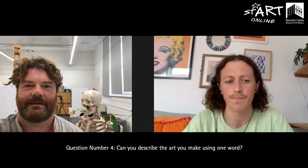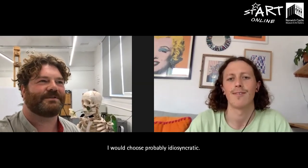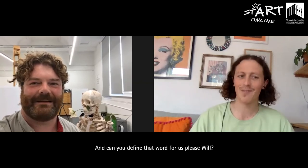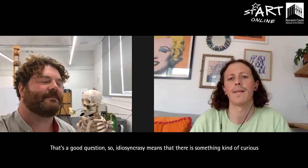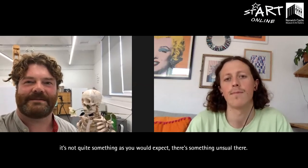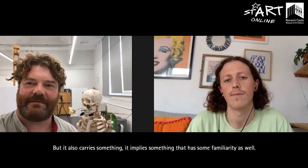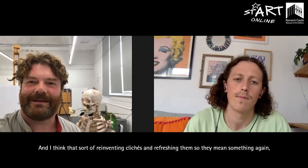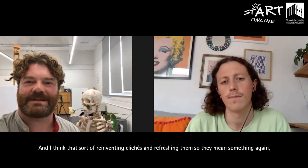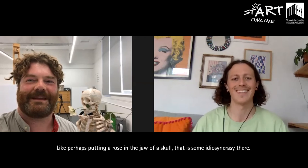Question number four: can you describe the art you make using one word? I would choose idiosyncratic. Idiosyncrasies means there's something curious and unexpected within something — it's not quite as you would expect, there's something unusual there, but it also implies something that has some familiarity as well. My work is often about representing things that are familiar in an unfamiliar way. Reinventing clichés and refreshing them so that they mean something again is a natural pursuit for an artist — like perhaps putting a rose in the jaw of a skull.